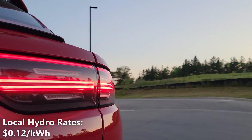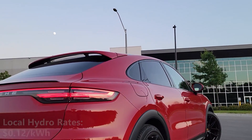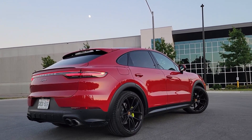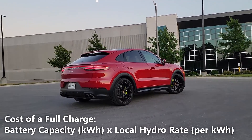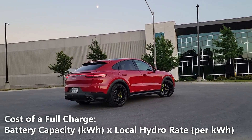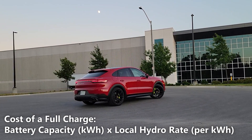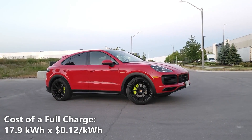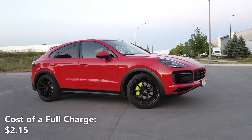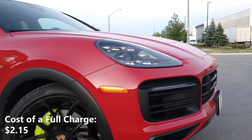The cost of electricity in my city is 12 cents per kilowatt hour. Our total real world driving range on a full charge is 50 kilometers. To calculate the cost of a full charge, we take the 17.9 kilowatt hours of battery capacity and multiply that by our local hydro rate of 12 cents per kilowatt hour. So 17.9 kilowatt hours multiplied by 12 cents per kilowatt hour gives us two dollars and 15 cents — that's the cost of a full charge in the Porsche Cayenne Coupe.